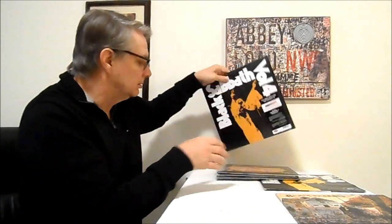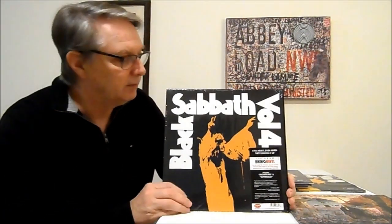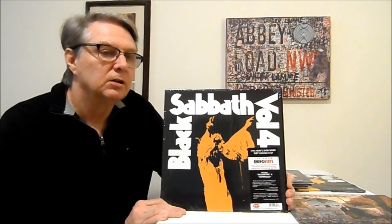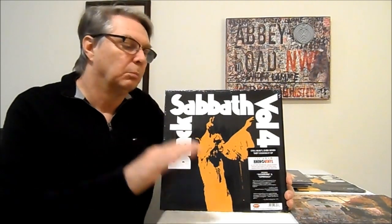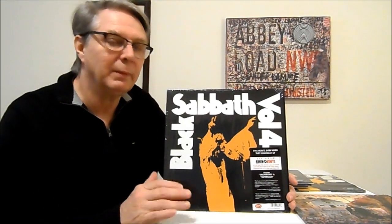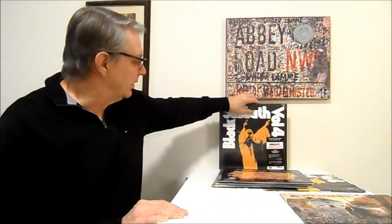Since I had all of the Rhinos, I compared them. Now, what I've come to understand lately is that when these Rhinos are made in the United States, what Rhino did was they got the original master tapes from Warner Brothers — which are not the original master tapes, those are in the UK. Warner Brothers does have their tapes, which are a copy of the original tape. Most of the time, depending on how you master records, they can sound just as good. But this time, they didn't.